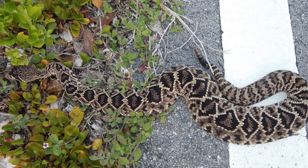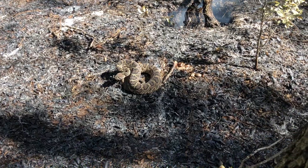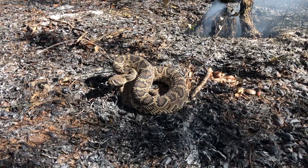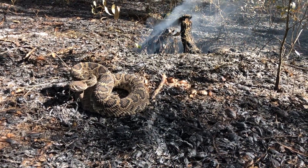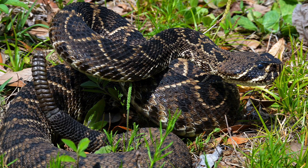This indiscriminate killing, combined with the widespread loss of rattlesnake habitat to agricultural development, urban sprawl, and the commercial hunting for rattlesnake skins, has caused a severe decline in most Eastern Diamondback Rattlesnake populations. Thanks for watching.